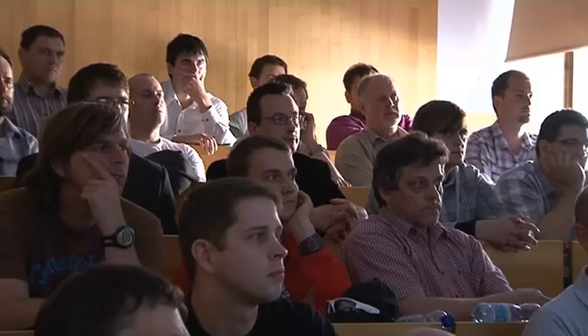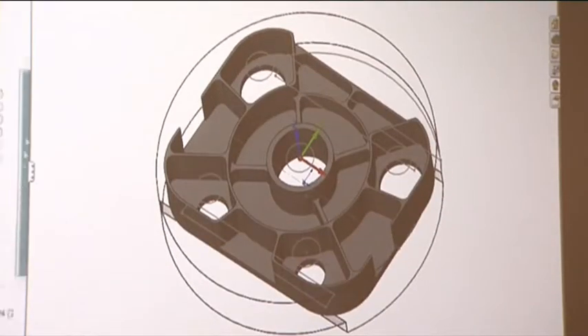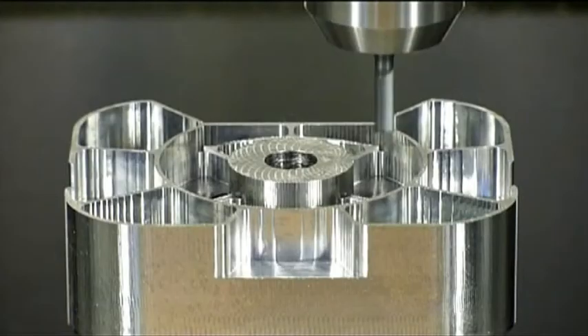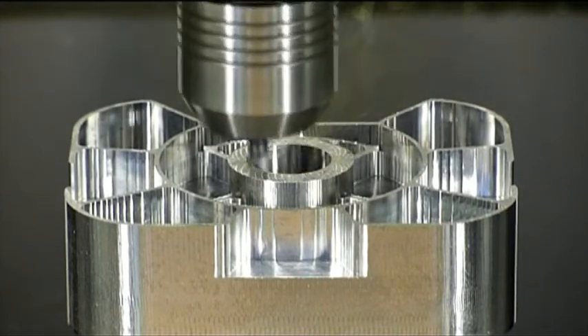After the first series of live cutting presentations, many of the participants were confident that they could save time and money with iMachining. The advantages of this module are most remarkable when milling parts from hard materials such as steel or titanium.